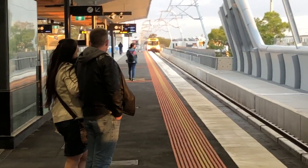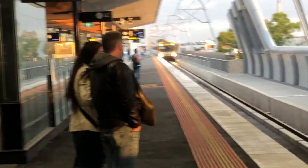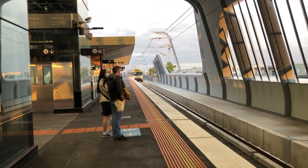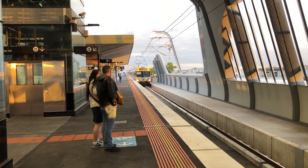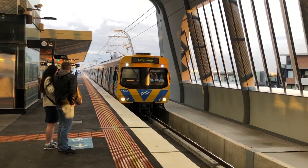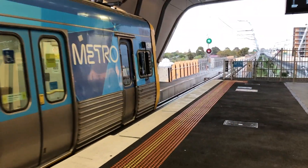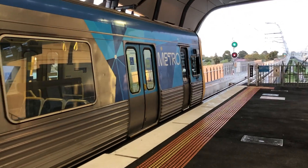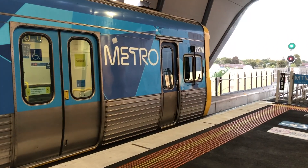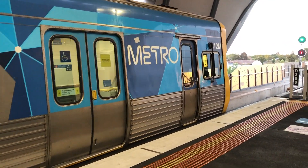Arriving into platform one we have a Comeng. This is a city service running express between Caulfield and South Yarra. It is of course a Comeng, and I'll actually pay attention to it this time. Leading the set is 412M.